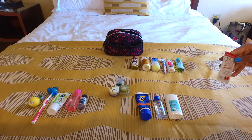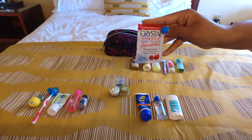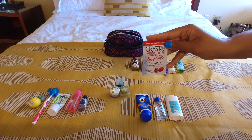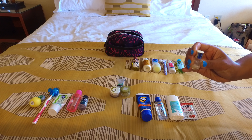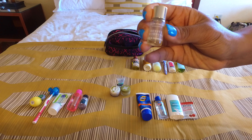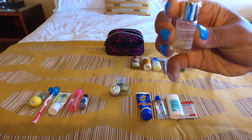Next I have this coconut oil natural deodorant. I try to use natural deodorant without aluminum because I feel it's better for my skin, especially since I have sensitive skin. And then I have these crystal essence deodorant wipes, which are great for refreshing after a long flight — no aluminum, no parabens, very clean and natural.